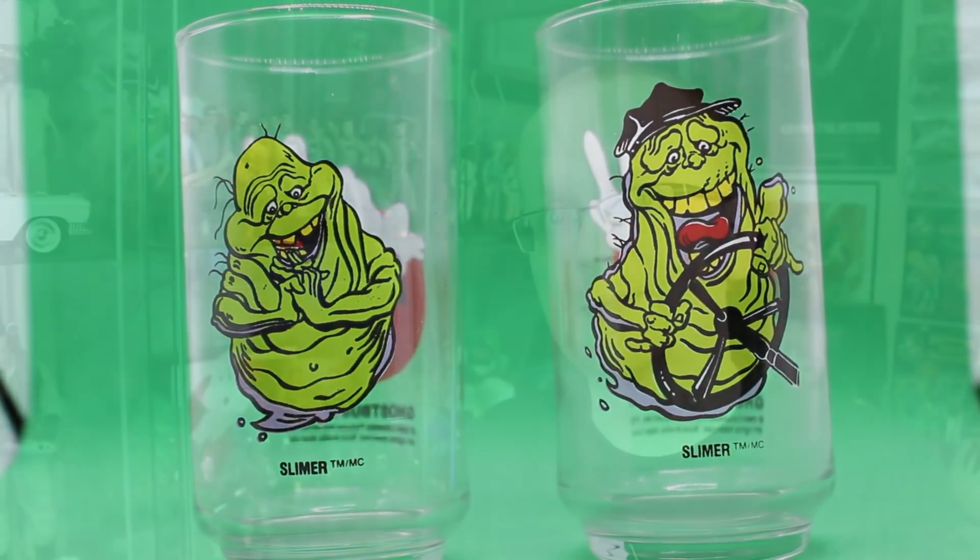And being that these glasses are based around Ghostbusters 2, that means we're not going to see a Stay Puft Marshmallow Man glass. But what's an even bigger crime is the fact that there is not a Vigo the Carpathian glass — I would have loved that.